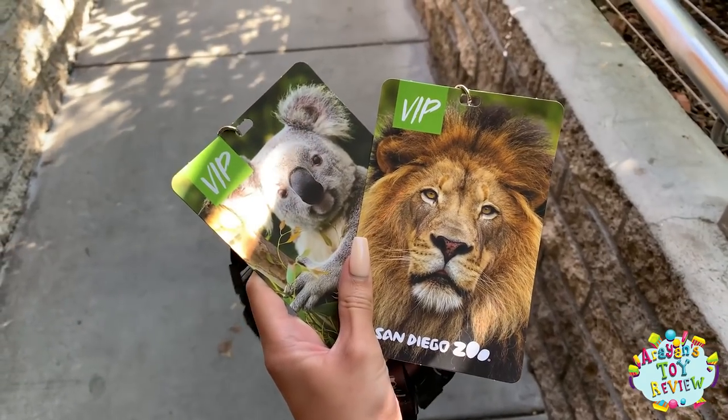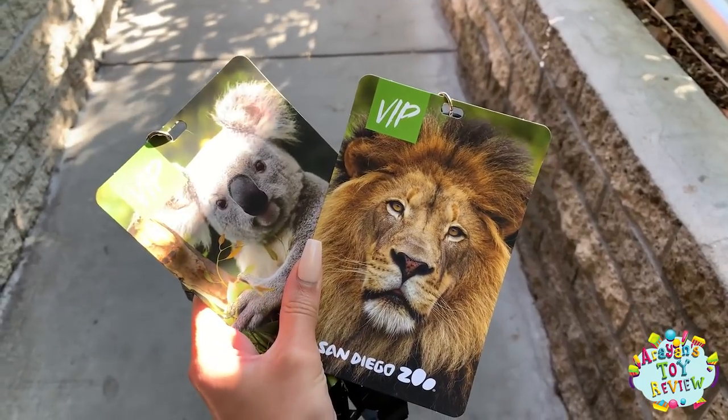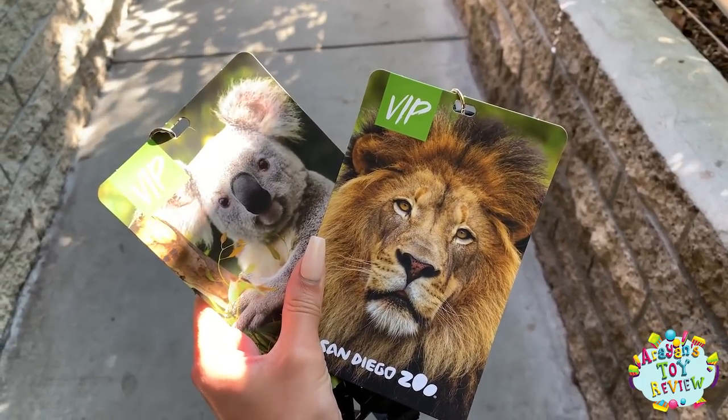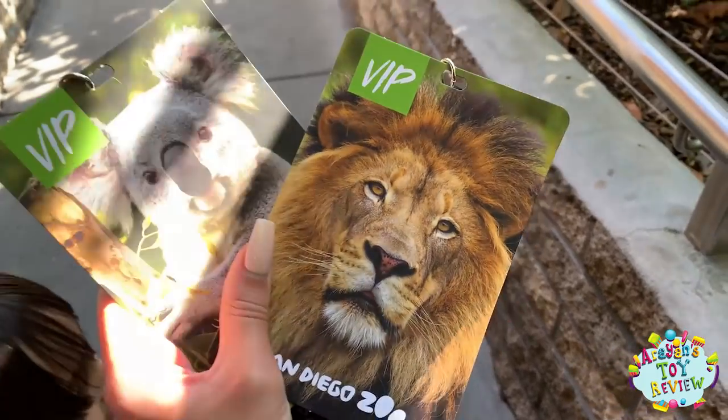We're lined up for the behind-the-scenes VIP experience, which sounds like a lot of fun. I can't wait to check it out. We get to see different animals and see how they live behind the scenes, and maybe even feed one. Let's go!